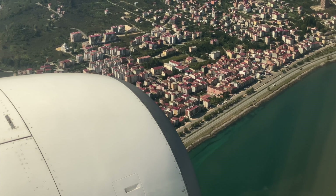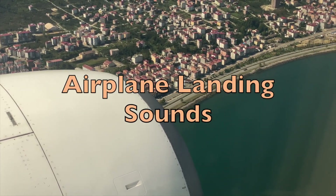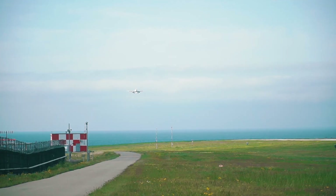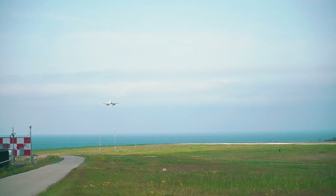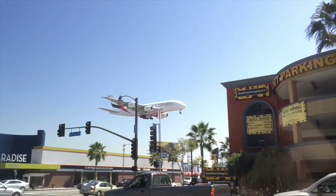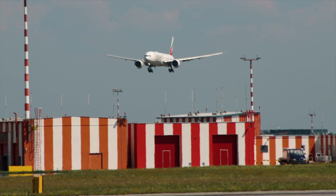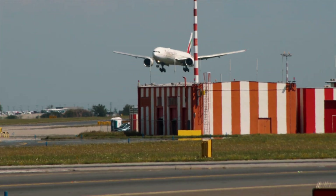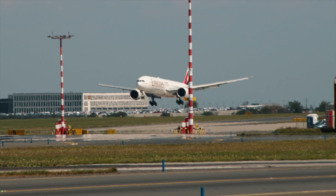When it's time to land, the pilot will begin to descend the plane towards the runway. Then the pilot will line up the plane with the runway and adjust the speed and altitude. Once the plane is lined up with the runway, the pilot will lower the landing gear. As the plane comes closer to the ground, the engines are slowing down, creating a unique sound. Can you hear the gradual slowing down of the engines?